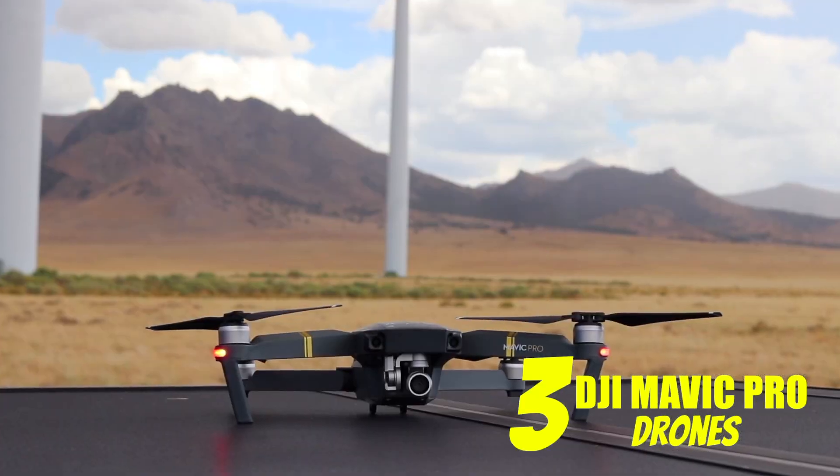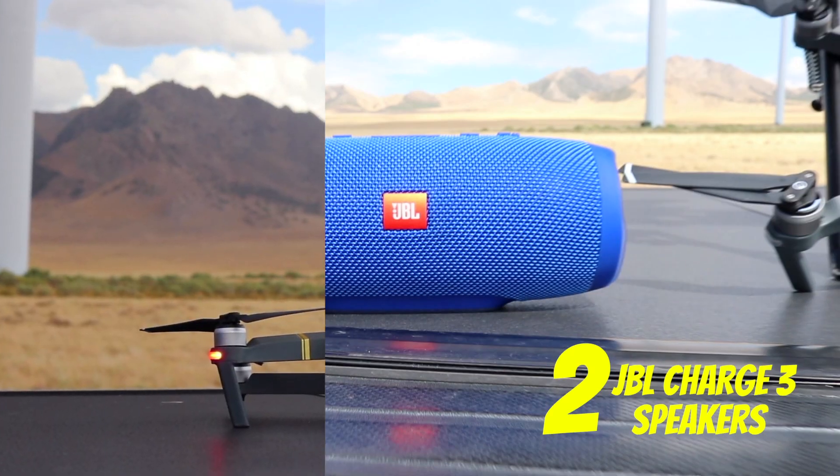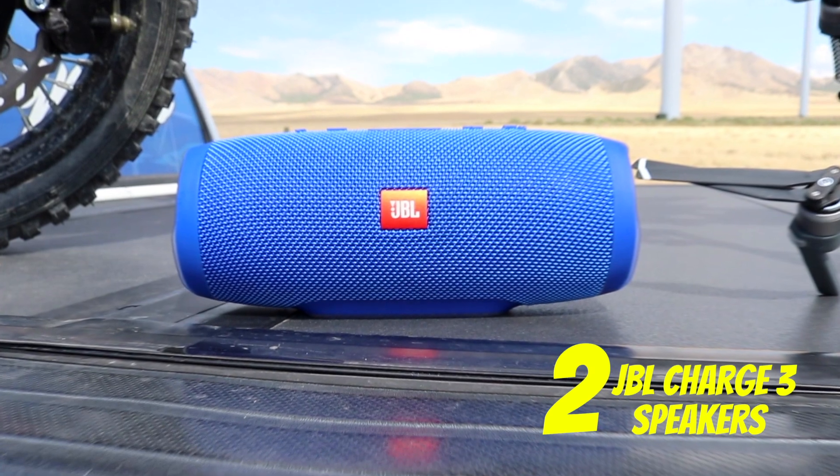Now there's going to be five winners. We're giving away the Pip-Ike, three drones, and the last winner would get two of these JBL Charge 3 speakers.